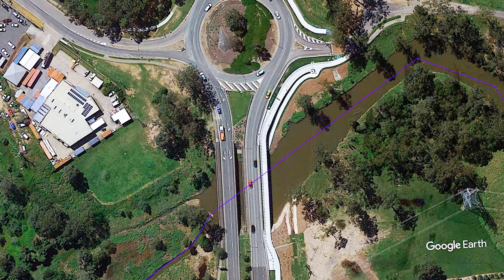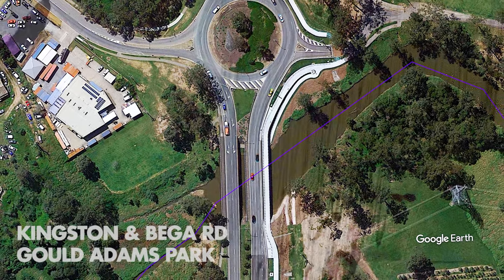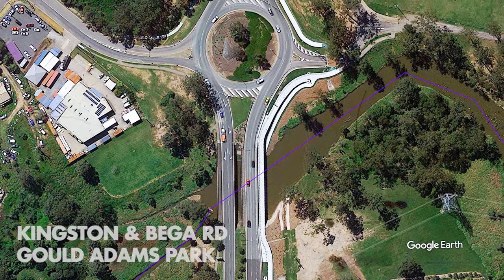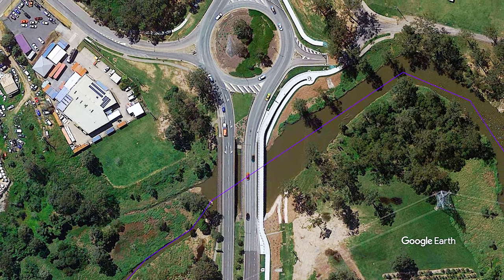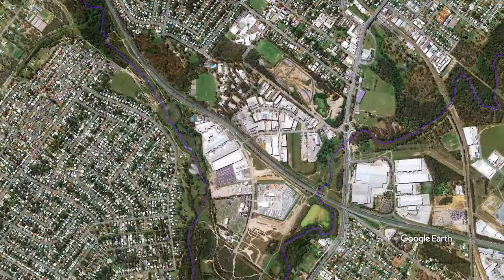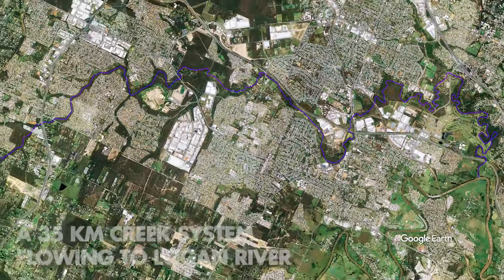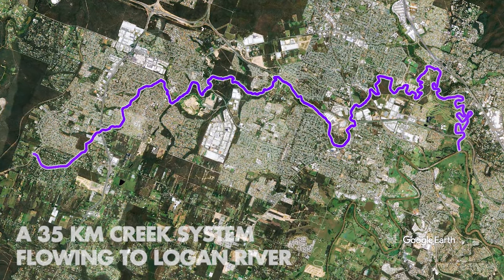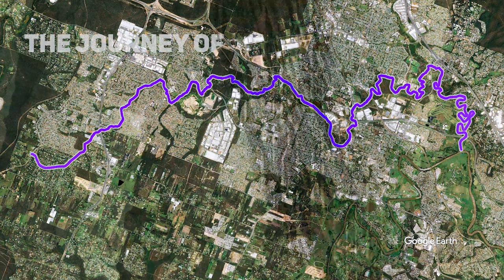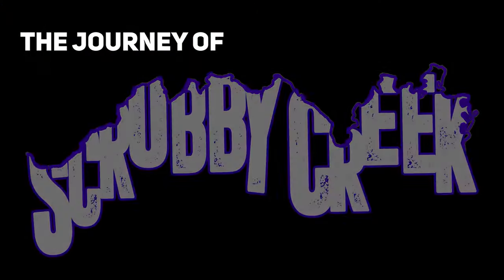This is Kingston Road, Logan City. A major road that crosses over what seems to be an insignificant and utterly dirty creek. Like many, I've driven to work every day over this creek for years without giving it a second thought. Until one day I decided to take a closer look and I hiked the entire creek line from start to finish, and what I discovered absolutely blew me away. This 35 kilometre creek system proved to be one of my most interesting explorations yet — and all in my own backyard. This is The Journey of Scrubby Creek.